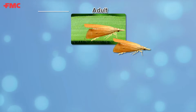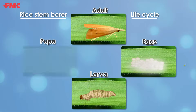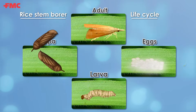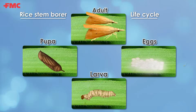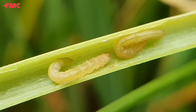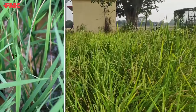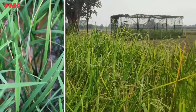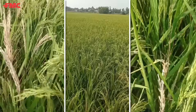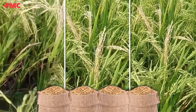Its life cycle involves multiple stages, from egg to larva, pupa, and finally adult. During the larval stage, these pests feed on the rice stems, causing dead hearts or drying off the central tiller, impairing their growth during the vegetative stage. They also cause whiteheads at the reproductive stage, which leads to reduced yields.